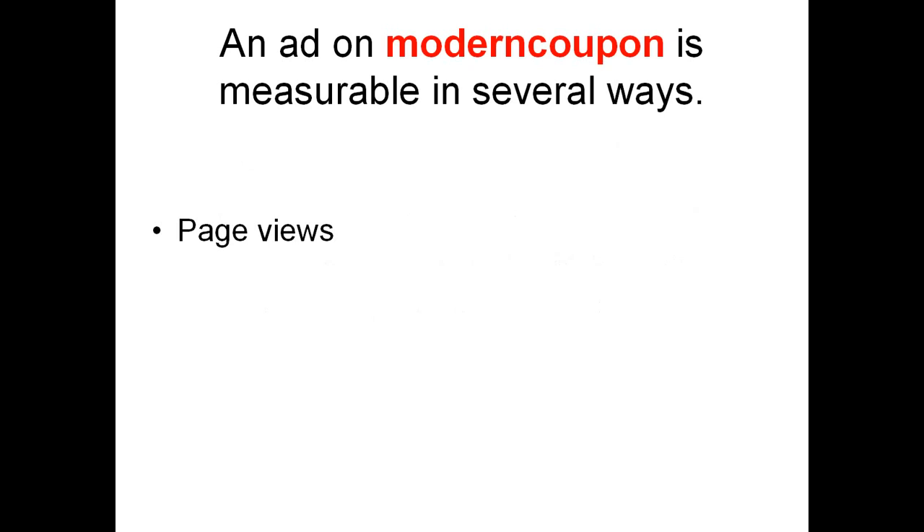Number 4: page views. We know how many times your ModernCoupon ad is viewed by visitors. Number 5: clicks to your main website. We know how many times a visitor who visits your ModernCoupon site clicks through to your main website.